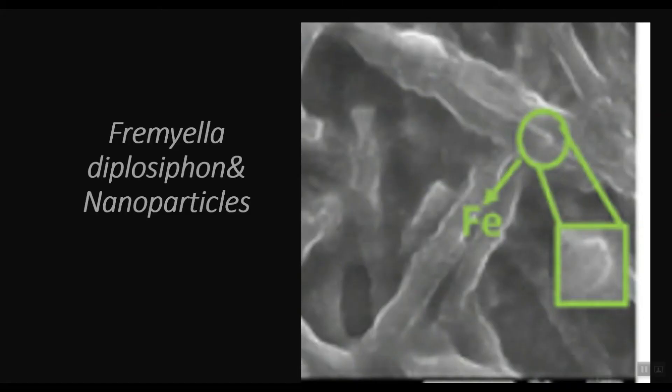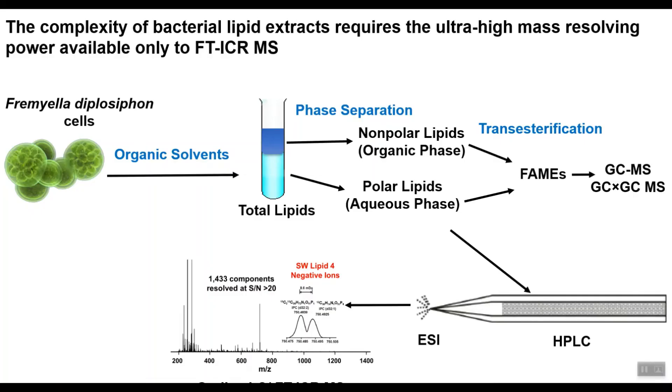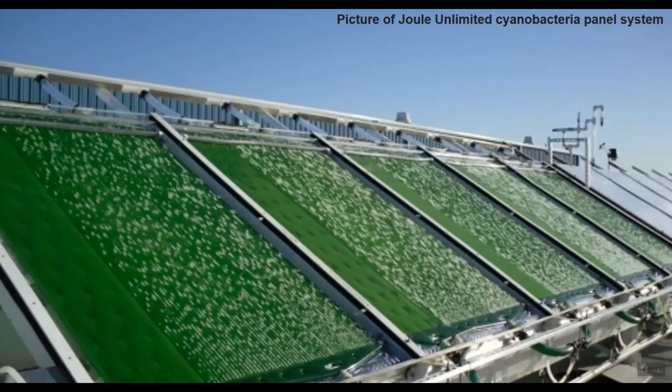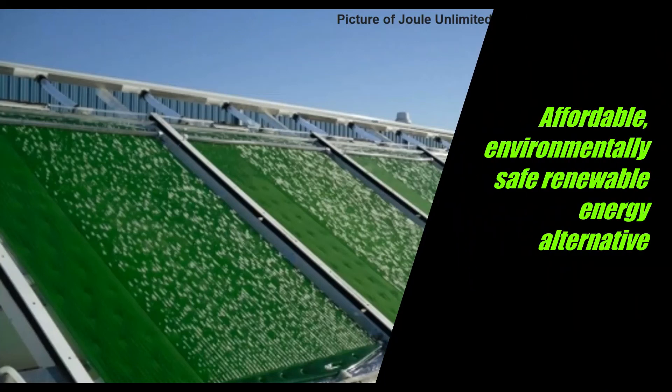Determining the composition and chemical properties of the lipids will allow us to measure the quality of the biofuel produced by the nanoparticle-treated cyanobacteria cells. The novel lipid compounds will be further fragmented to obtain additional structural information. Since we can better characterize the lipid profiles of the cyanobacteria, we will be able to compare the differences in biofuels derived from cyanobacteria strains. This novel approach of using nanoparticles to enhance lipid production in cyanobacteria cells will offer a pathway to an affordable, environmentally safe, renewable energy alternative.